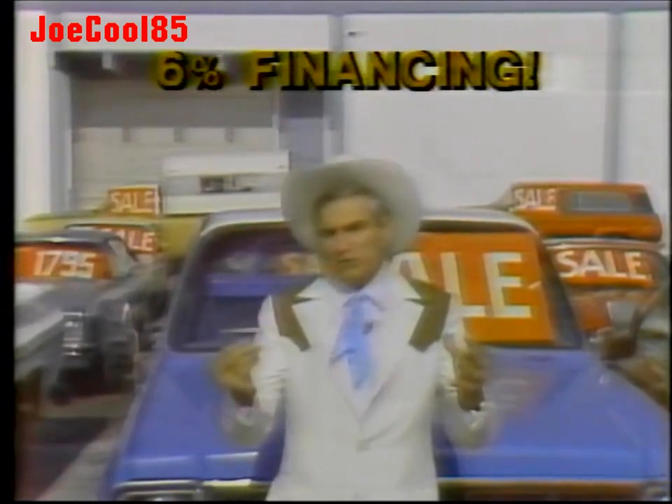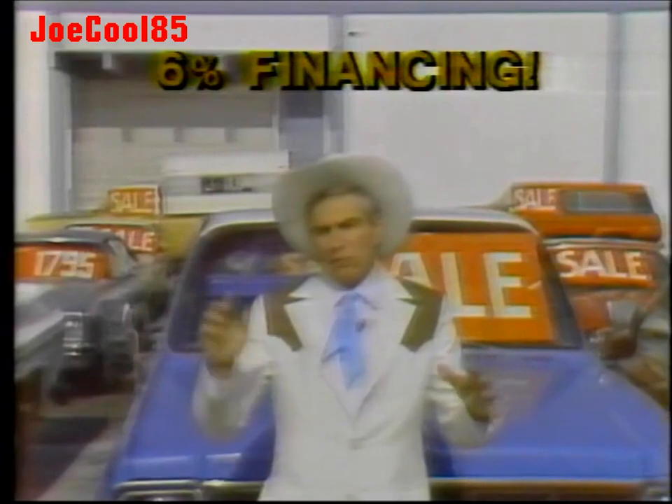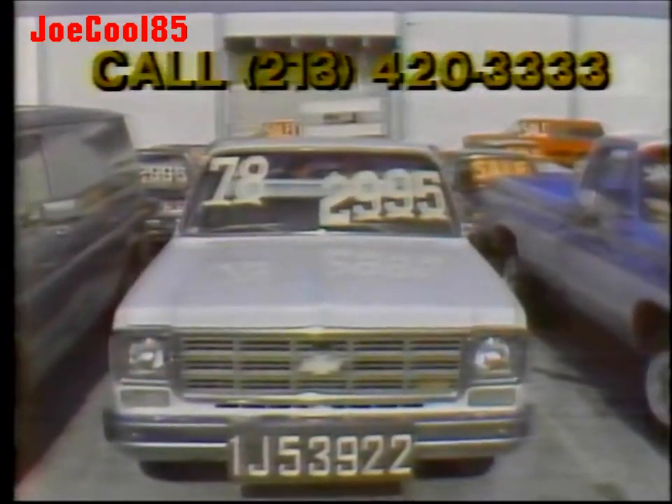If I was buying a car or truck today, I'd take advantage of this 6% financing for 6 months, and at the end of 6 months I would refinance at the lowest rate I can. Leave your money in the bank — we'll finance for 6 months at 6%. Look at this: a '78 Chevy Scottsdale, a half ton diesel pickup, $29.95 with 6% financing.